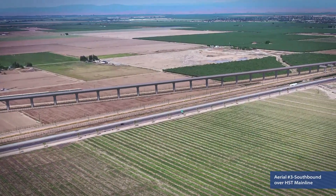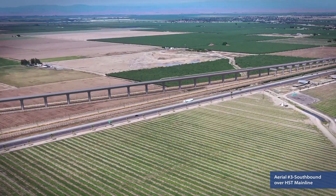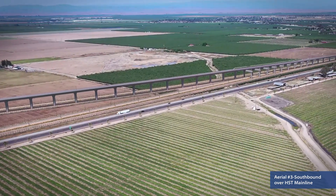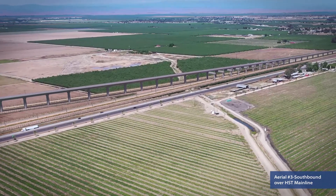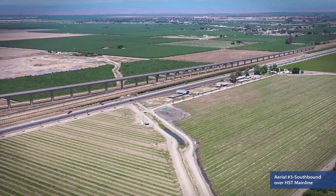At the Y, the southbound track will cross over the future main tracks to San Jose. The design team brings direct experience in the investigation, design, and construction of viaducts on the California high-speed rail network and on similar projects.